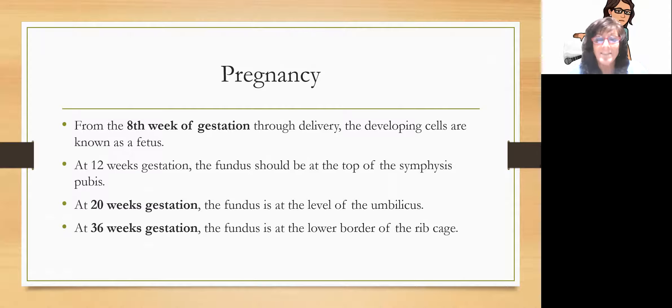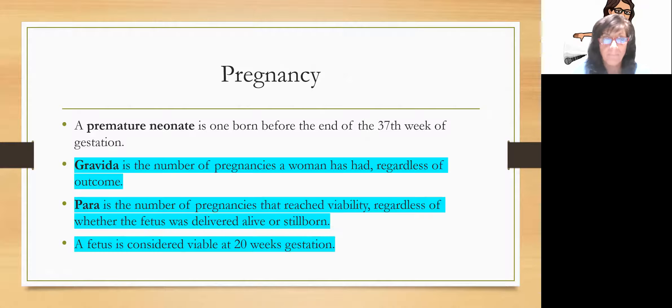From the eighth week of gestation through delivery, the developing cells are known as the fetus. At about 12 weeks gestation, the fundus should be right at the top of the symphysis pubis. At 20 weeks gestation, the fundus is at the level of the umbilicus. At 36 weeks, the fundus is at the lower border of the rib cage, which is why late in pregnancy you can't breathe. A baby is considered full term anywhere from 38 to 42 weeks. A premature neonate is a baby born before the 37th week of gestation.